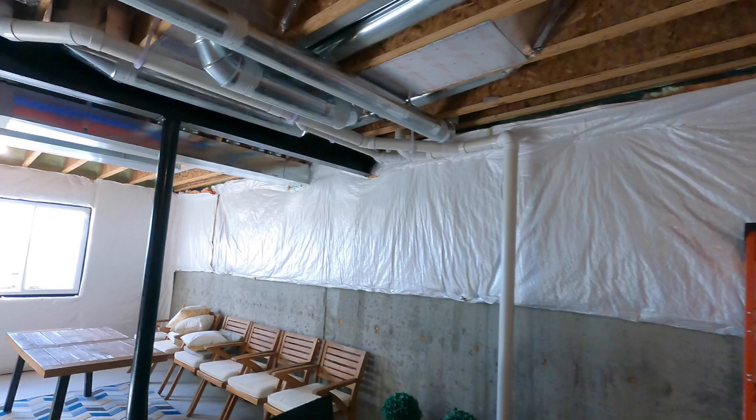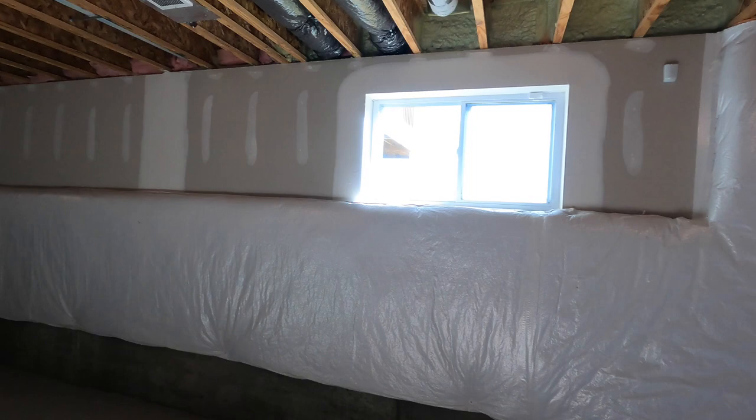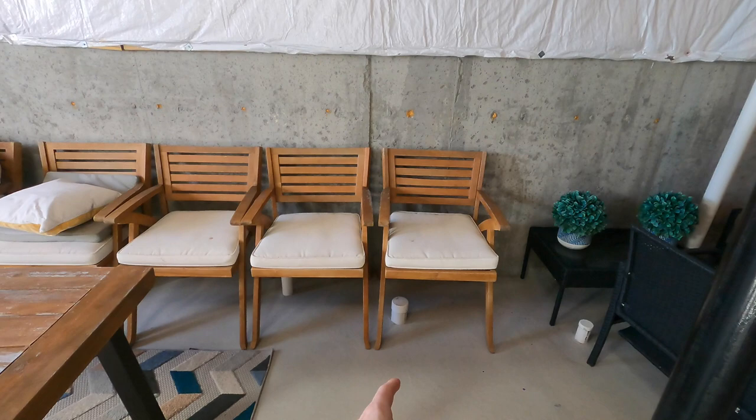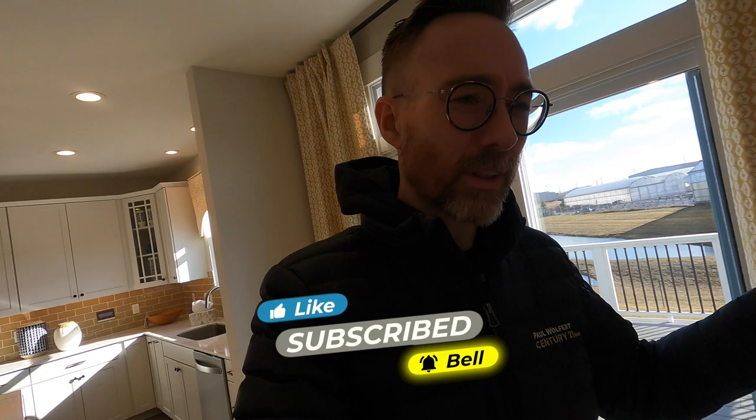Over here we've got the basement, which is great — one thing about Michigan is most homes have basements and it's something you want if you're building here. This is a legit basement, not a Michigan basement — it has daylight windows and an egress window, so you could put a bedroom right in this area. There's also plumbing rough-in, so you could add a bathroom and have a full bedroom-bathroom suite down here. If you're getting value from this video, hit the thumbs up and subscribe to the channel.